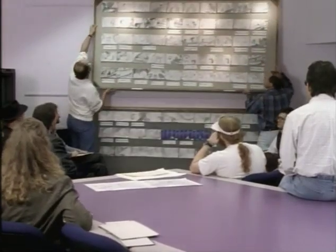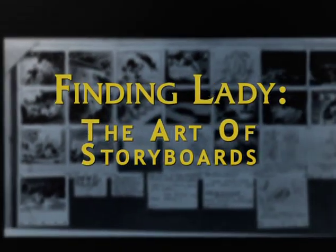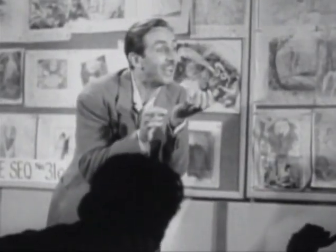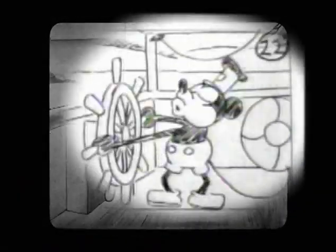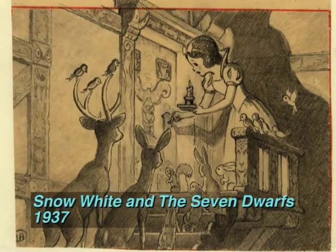Storyboards allow filmmakers to see a blueprint of the movie before we go into actual animation production. Walt Disney developed the use of storyboards way back in the 1920s for his classic Mickey Mouse cartoon, Steamboat Willie. Storyboards are like little comic book panels of the entire movie, and they're used by tacking them up on a bulletin board so you can actually see the continuity of the movie.